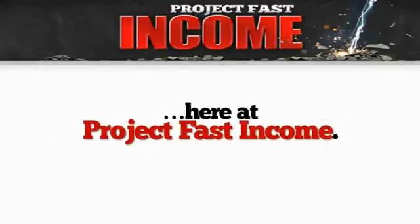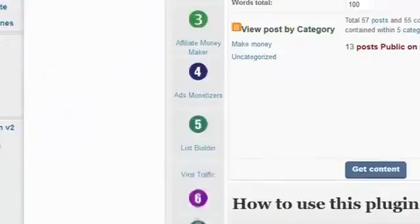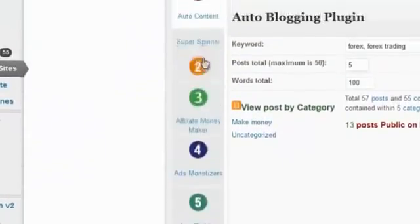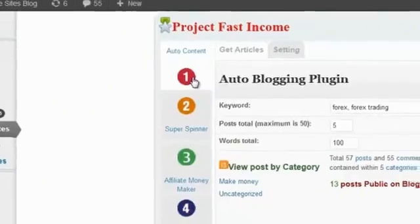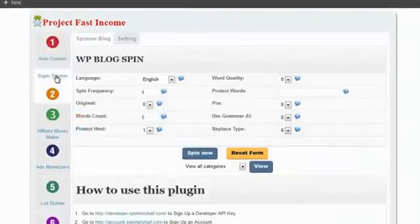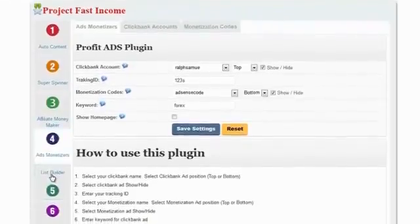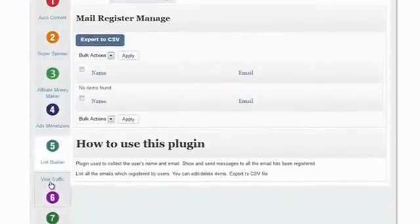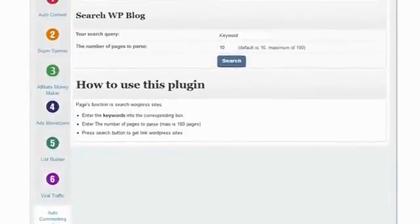Here at Project Fast Income, let's log into the blog's control panel and I'll show you what the app looks like. You can see that it includes seven plugins — it'll take care of just about every task you have to do as an affiliate marketer. The first plugin is Auto Content — it's going to build content for your site automatically. The second plugin is Super Spinner, which makes sure your content is unique so your site can rank high in Google. The other plugins — Affiliate Moneymaker and Ads Monetizer — are to monetize your blog. And finally, plugins like List Builder, Viral Traffic, and Auto Commenting are there to build backlinks, drive massive traffic, and build a mailing list for the blog.